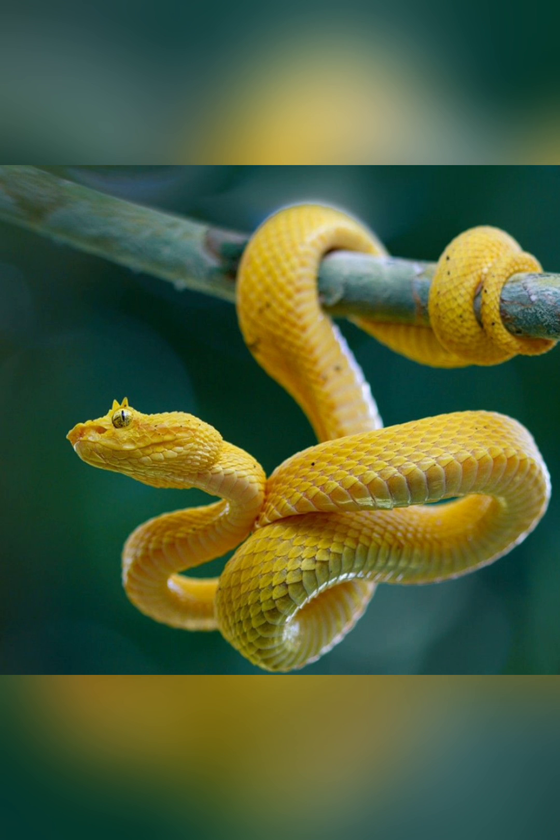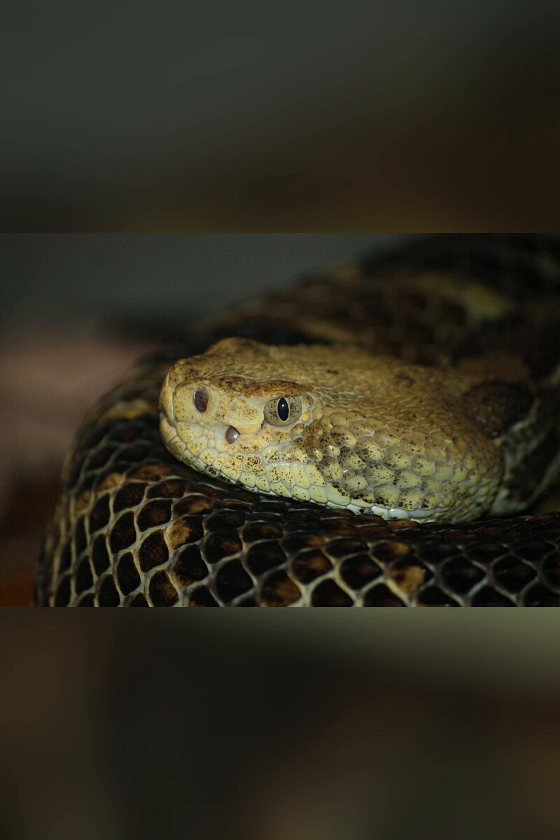But beyond its prowess as a hunter, the Pit Viper plays a vital role in its ecosystem, regulating prey populations and contributing to the delicate balance of nature. Despite its fearsome reputation, the Pit Viper is a creature to be admired for its resilience, adaptability, and evolutionary prowess.